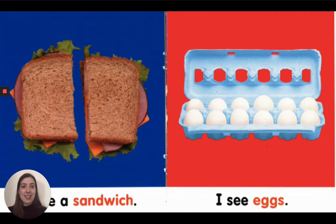I see a sandwich. It's made up of bread, lettuce, cheese, and meat.